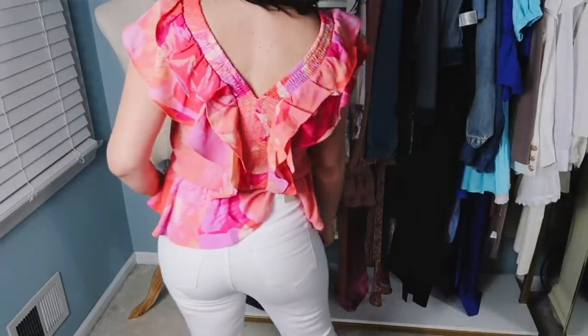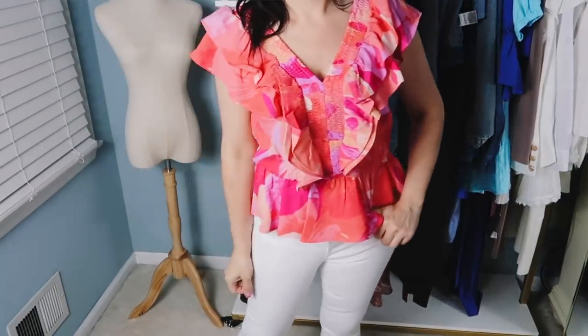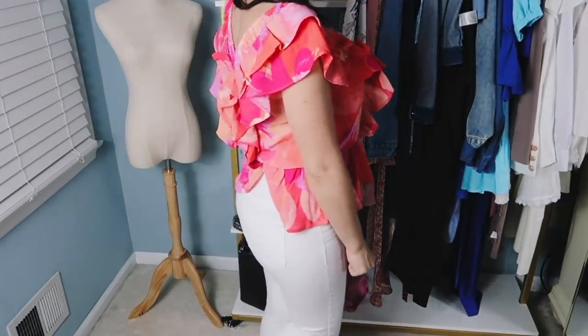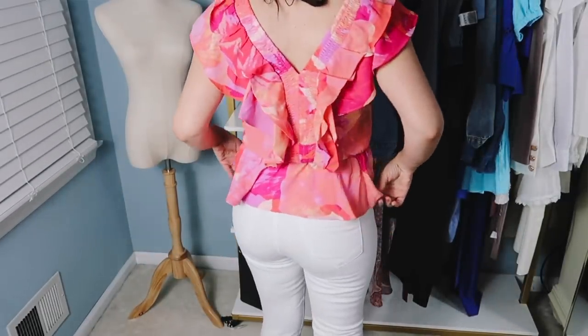This one comes in sizes extra extra small to 3XL and I did size down one to a small just for more of a fitted look. It also comes in a blue and red print like this, a solid black and an ivory, and it's $28.